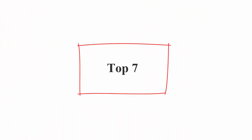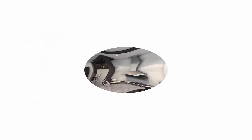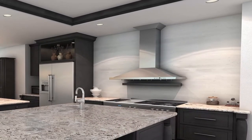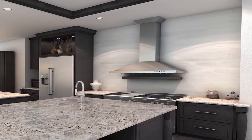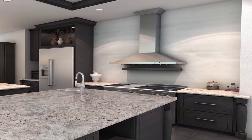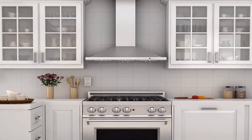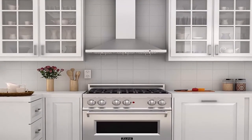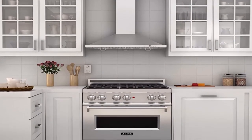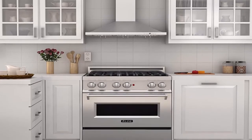Top 7: Zline ZLKB-30 wall mounted range hood, 30-inch stainless steel. Vent out or recirculating with optional charcoal filters, configured for both options. Up to 760 CFM with 4-speed fan. 21-gauge 430 brushed stainless steel. Unique design blends in with most kitchen settings. Fits ceiling heights 7 feet to 12 feet with optional chimney short kit or extension kit.